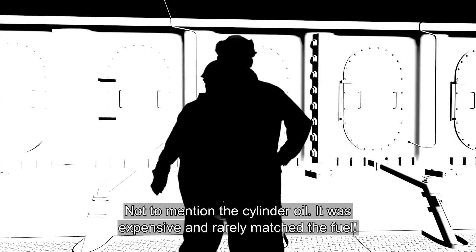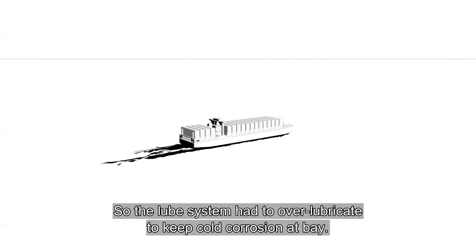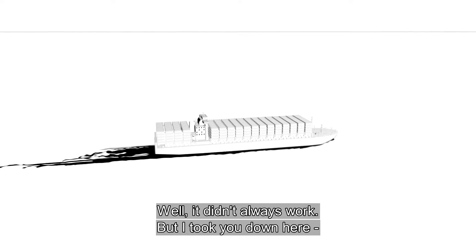Not to mention the cylinder oil — it was expensive and rarely matched the fuel. So the lube system had to over-lubricate to keep cold corrosion at bay. It didn't always work.